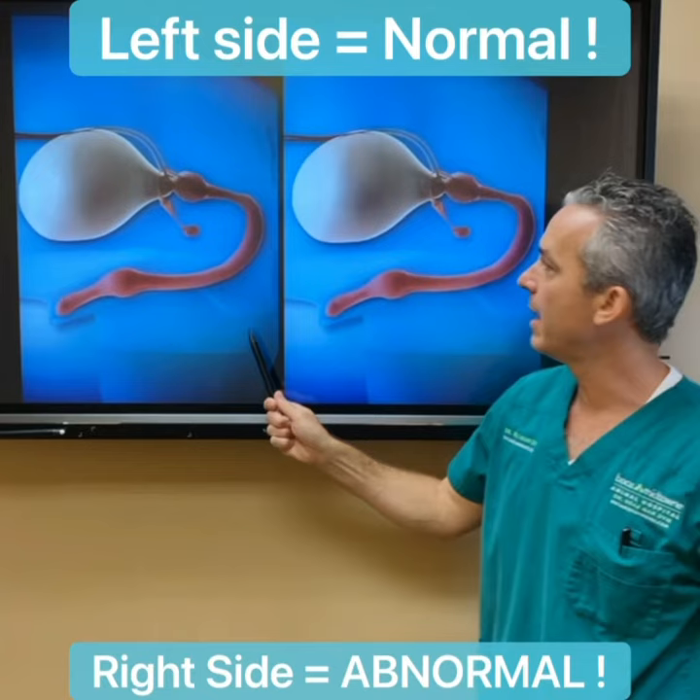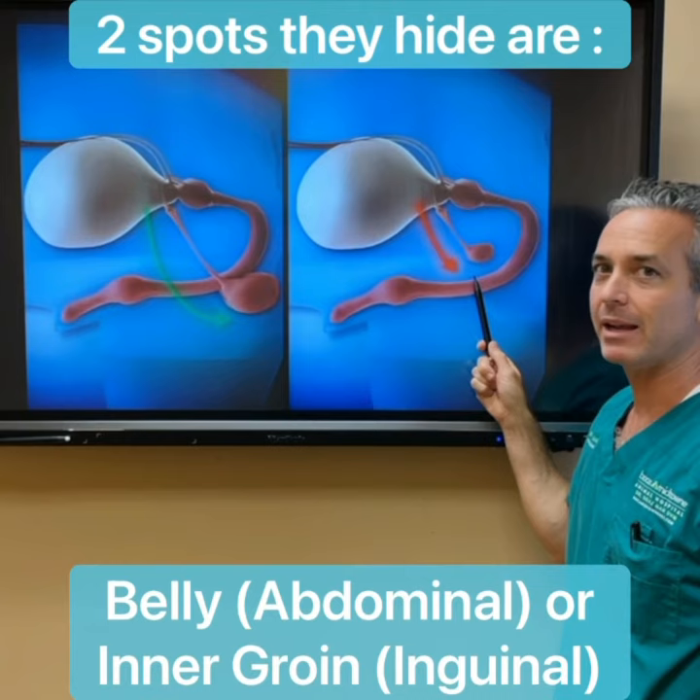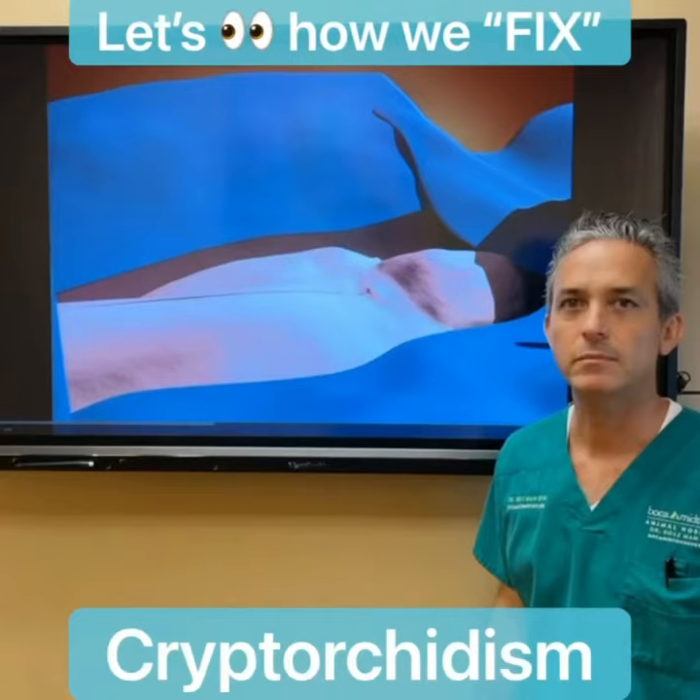Here you can see that a normal testicle descends all the way down into the scrotum, and a cryptorchid testicle gets trapped. It either gets trapped in the belly near the bladder, or in a ring that we call the inguinal ring, which is between the legs in the inner thighs and can be very difficult to find.